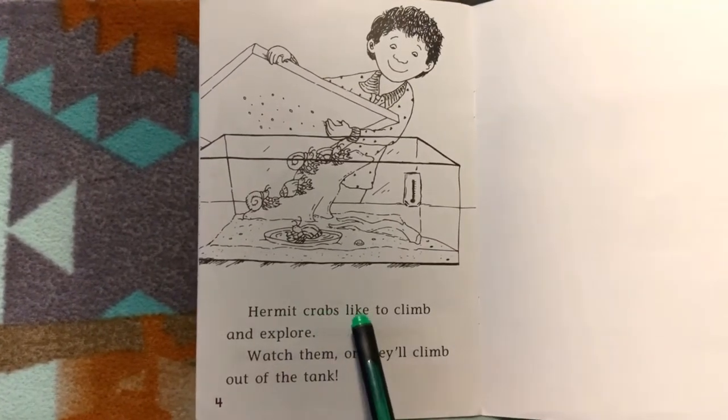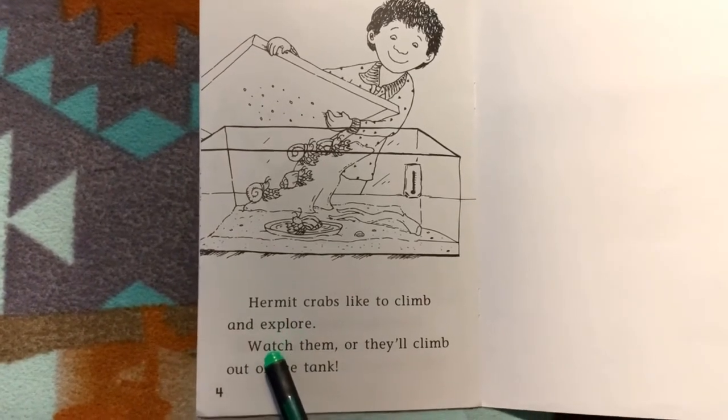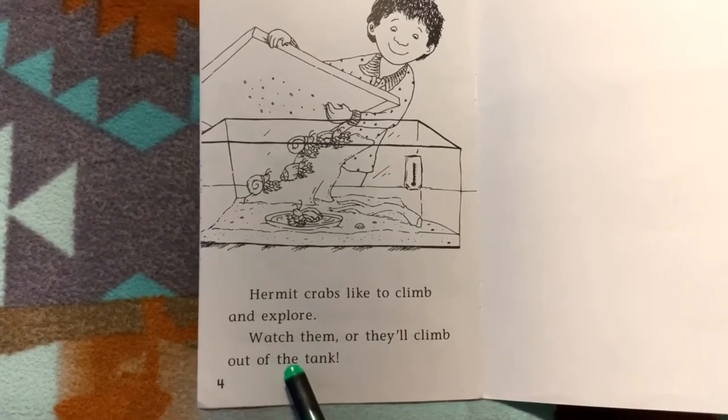Hermit crabs like to climb and explore. Watch them or they'll climb out of the tank.